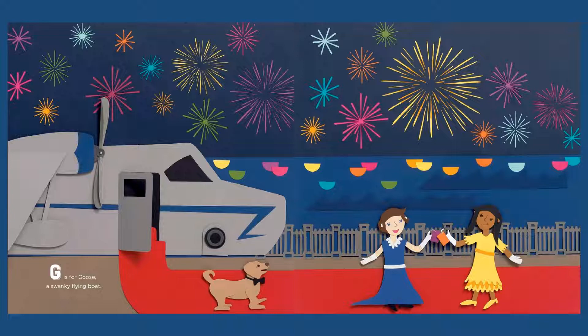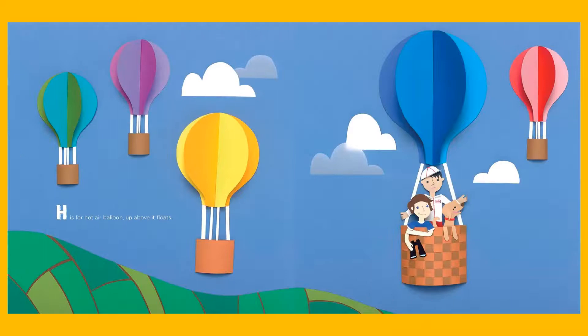Having a big party there, got their juice boxes. H is for hot air balloon, up above it floats.